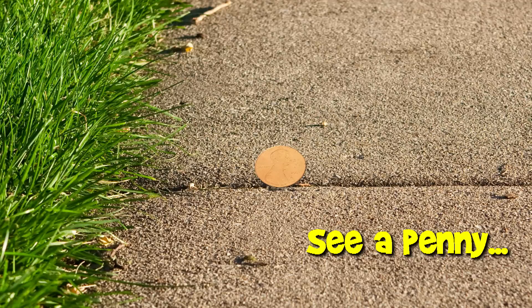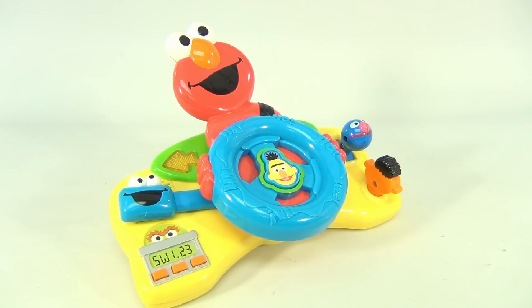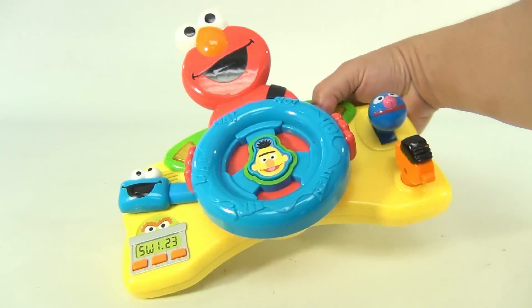You are now watching a Lucky Penny Shop product feature. It is the Fisher Price Sesame Street Giggle and Go Driver Elmo — of course he's driving the steering wheel and he has a safety belt on. You can't beat that. This one is just a lot of fun, and you'll hear why in just a second. Let's take a closer look at it.